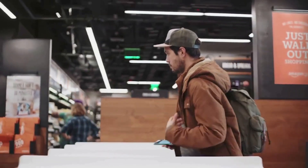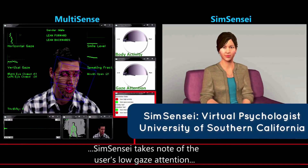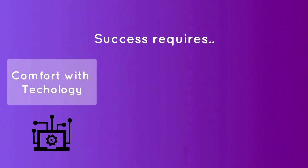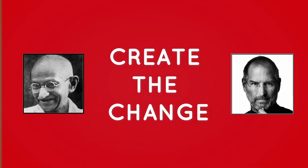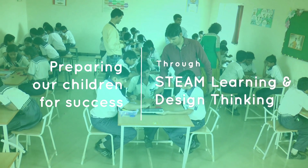The world today has evolved to the point where technological advances are taking over unskilled and even many skilled jobs. Succeeding here requires being comfortable with technology, the ability to empathize and think creatively — to not only adapt to change, but to create it. How do we train the coming generation for this? STEAM learning and design thinking is the way forward.